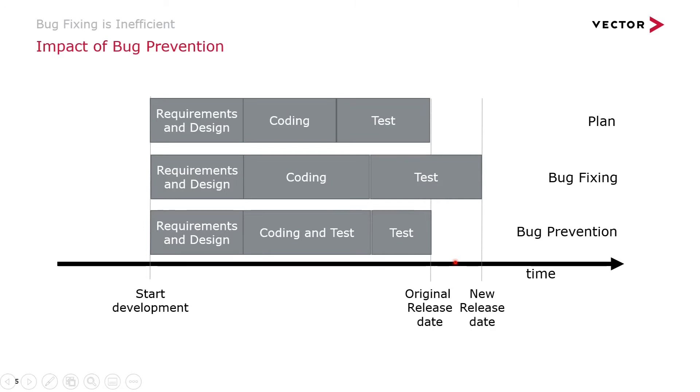Organizations that focus on bug prevention are building that test time into their coding phase, but their downstream test time isn't taking longer — in fact, it could be taking shorter because you're continuously testing. And that's how you meet your original release dates. Building time into the coding phase to do testing, which isn't disruptive, will help you meet your schedules and keep your quality high.